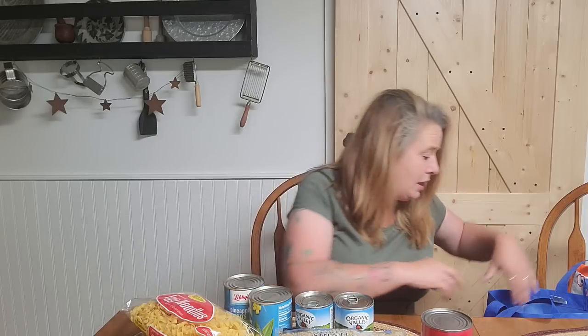I was surprised to see Organic Valley tomato sauce. I grabbed a couple cans just for extra tomato sauce in the pantry. It's super versatile — you can do so much with it. You can make soup, spaghetti sauce, pizza sauce — tons of different stuff just by switching up the spices. And spices are a must.